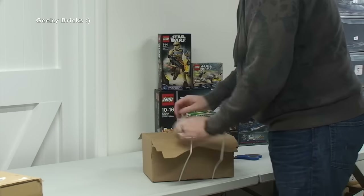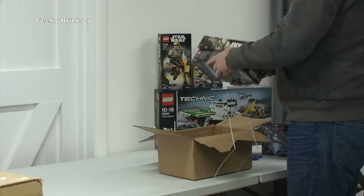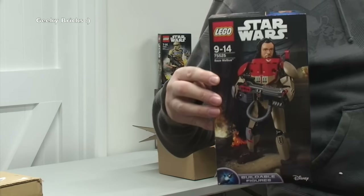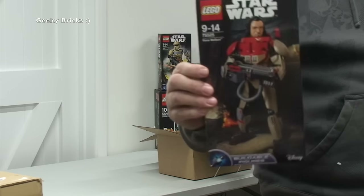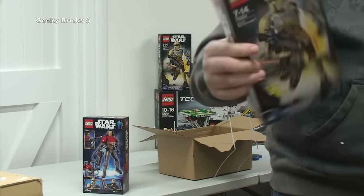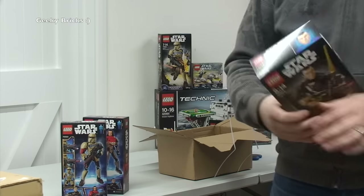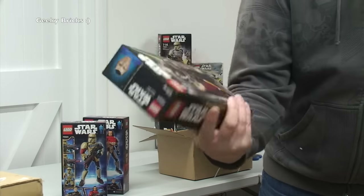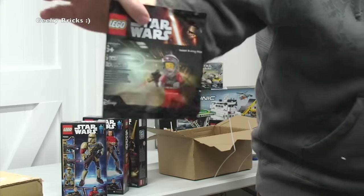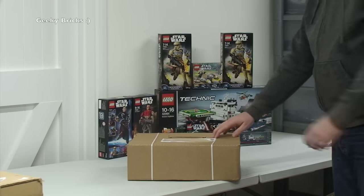Moving on to a smaller box from the Lego Shop at Home, we have three more buildable Star Wars sets. First up is Maz Kanata's — probably pronouncing that wrong. We've also got two Scarif Stormtroopers, and then another one I'm probably pronouncing extremely wrong as well — but all three look pretty awesome. The only other thing in this box is another promotional A-Wing Pilot polybag freebie.